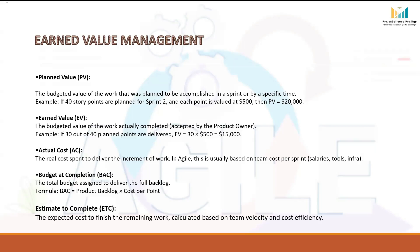Estimate to Complete (ETC) is a forecast of how much more money we will need to complete the remaining work. It is a calculation based on how fast the team is actually delivering — the team velocity — and how efficiently costs are being used. For example, if 120 story points are left in the backlog and each point is still valued at $500, then ETC = 120 × $500 = $60,000, assuming team efficiency remains the same. It tells us the future cost required to finish what is left.